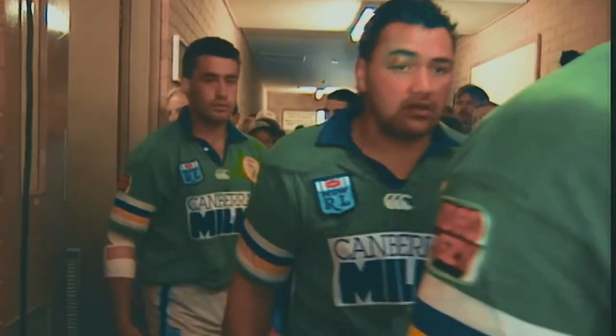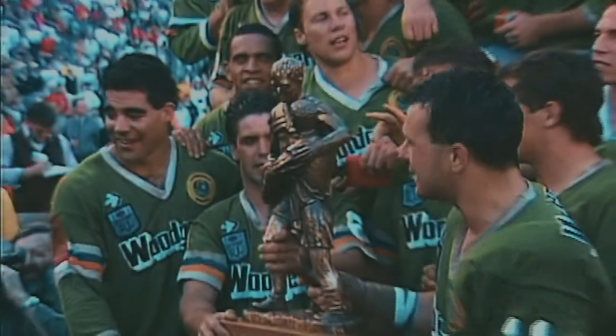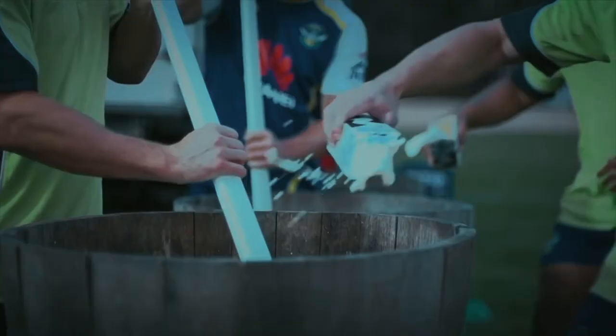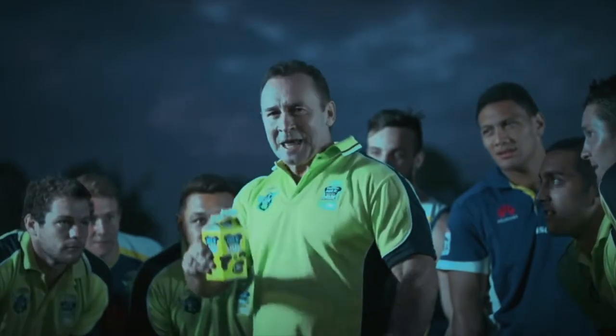Canberra Milk was the major sponsor for the Raiders in season 1993, lasting three years. But the relationship actually started in the late 80s with the release of Raiders Lime - what they really drank in the dressing room. In 2012, another incarnation of Raiders Lime returned. Now that's a winner.